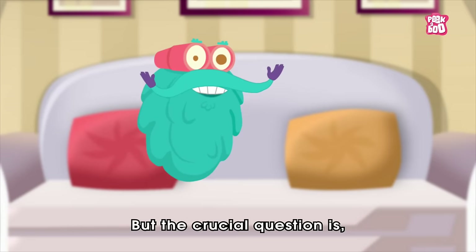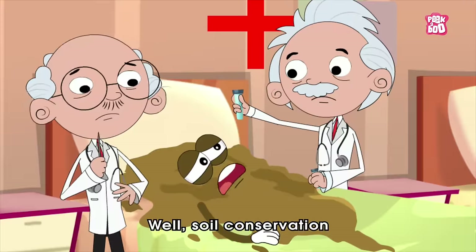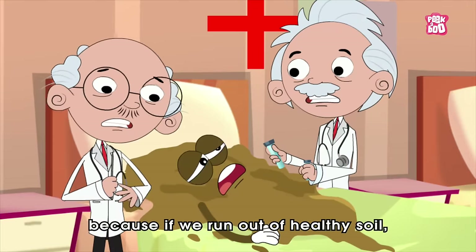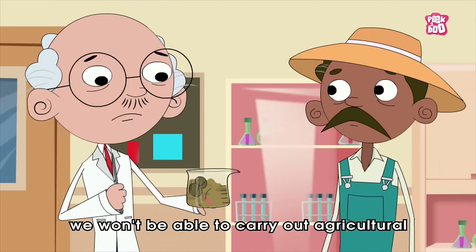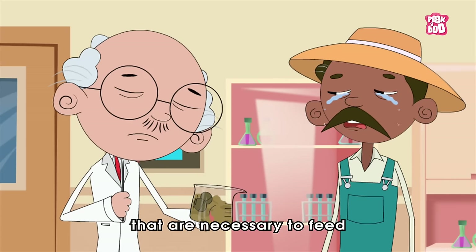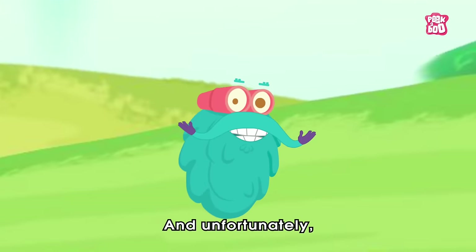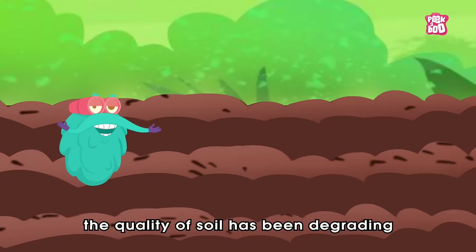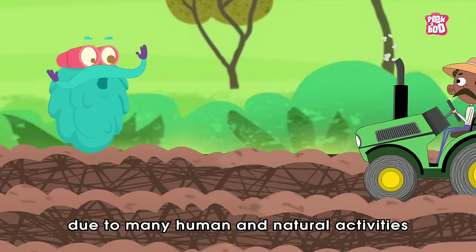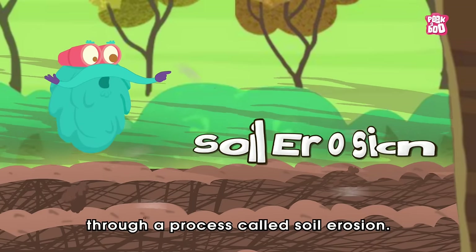But the crucial question is, why is it required in the first place? Well, soil conservation is necessary because if we run out of healthy soil, we won't be able to carry out agricultural and planting activities that are necessary to feed all of the living beings on earth. And unfortunately, in recent times, the quality of soil has been degrading at an alarming rate due to many human and natural activities through a process called soil erosion.